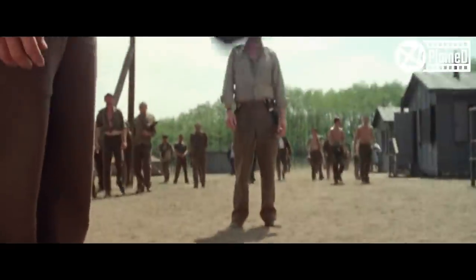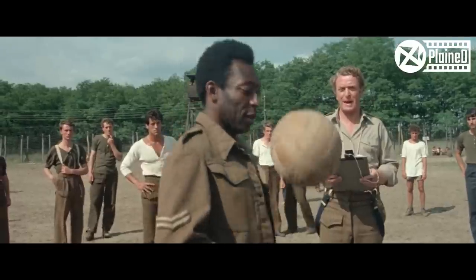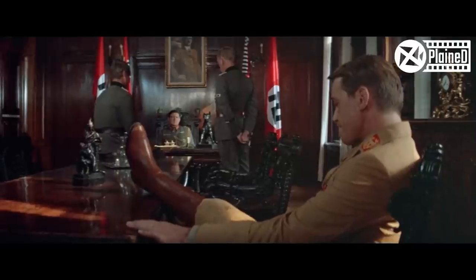Hey guys, it's Ryan here from Explained and welcome back to another video. Today we'll be watching a sports war drama set during the Second World War titled Escape to Victory, which was directed by John Hudson and released in 1981.